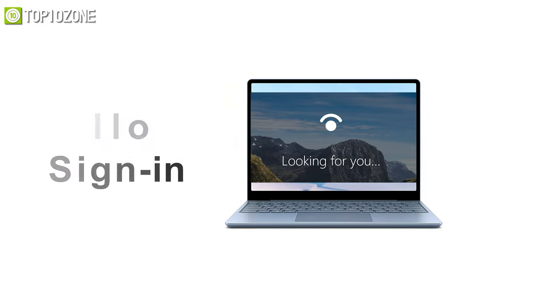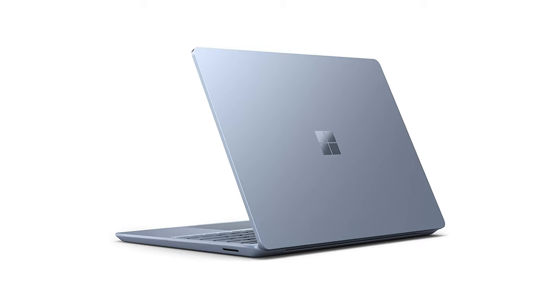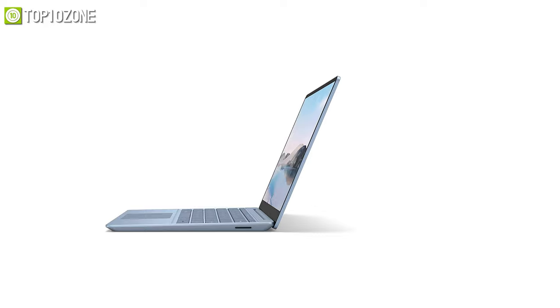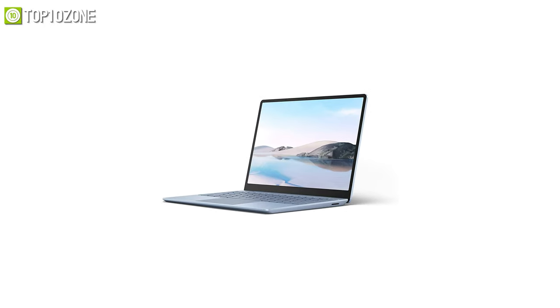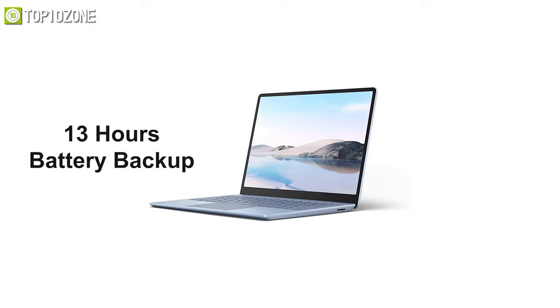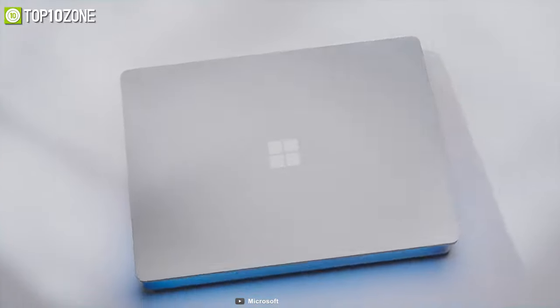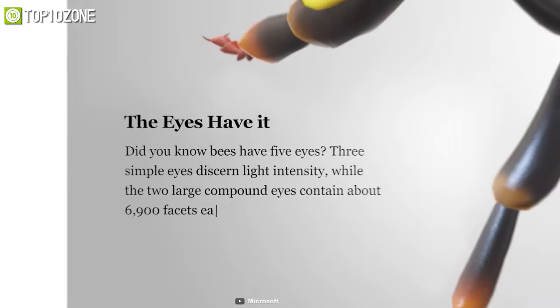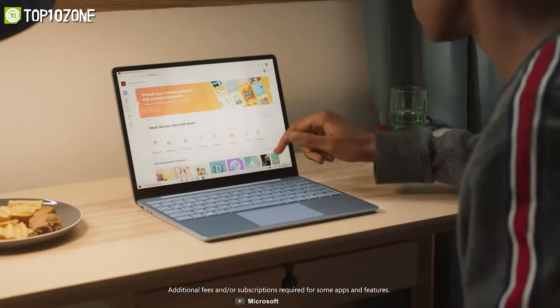It features Windows Hello sign-in plus a fingerprint power button for convenient security and easy logins. Weighing around just 2.45 pounds, it packs a powerful battery that lasts up to 13 hours for long assignments or project work. Although it has a previous-gen processor, the Surface Laptop Go is still a suitable choice for any student who wants to work on assignments or do some web browsing.